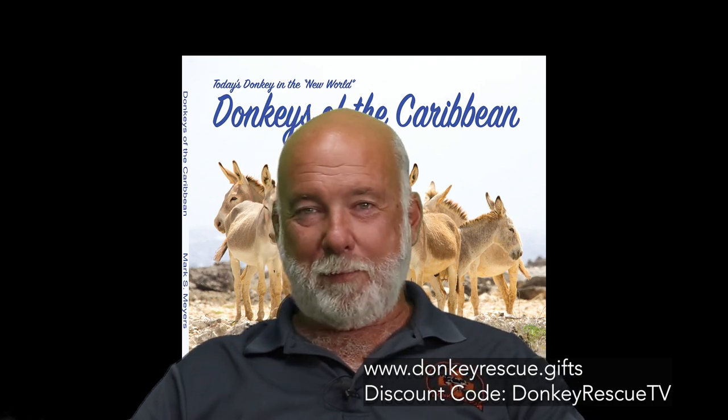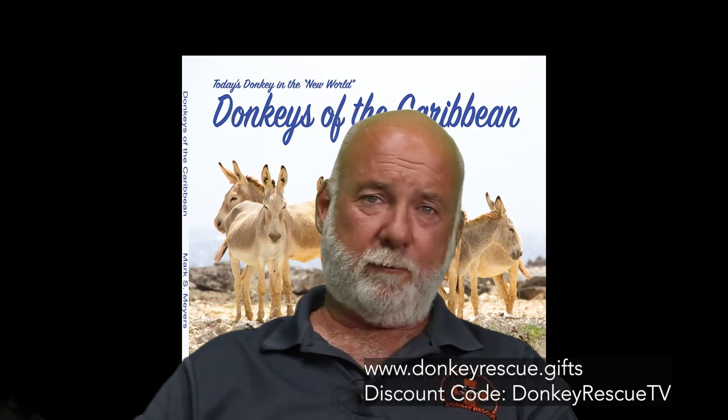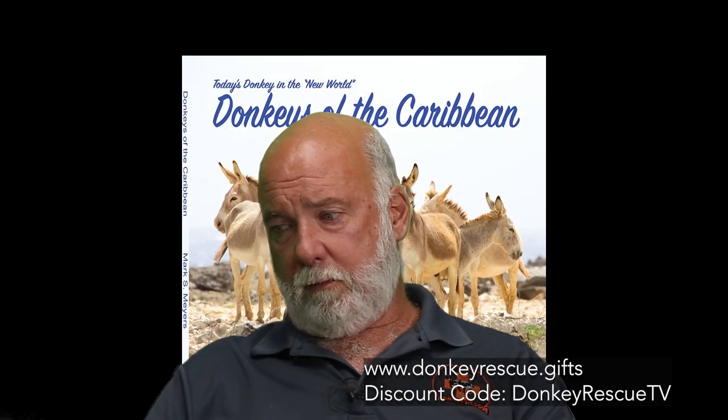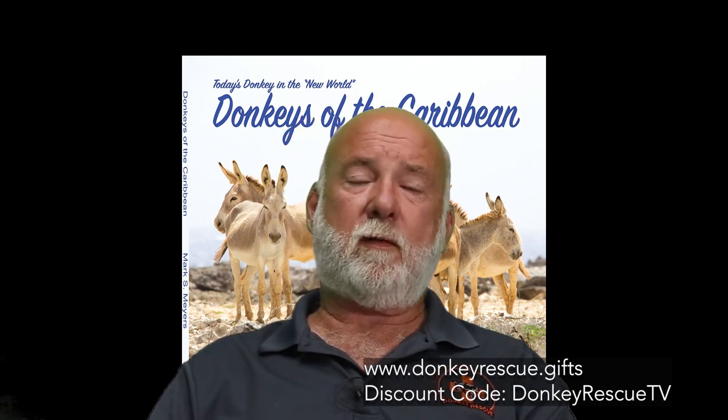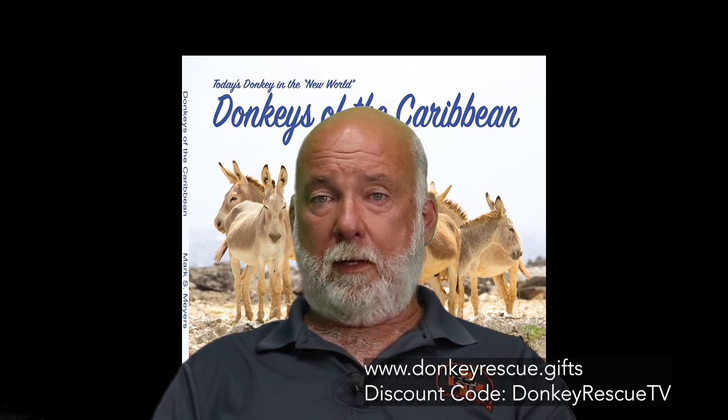Hey y'all. I want to remind you about our gift shop — donkeyrescue.gifts. All the proceeds benefit the donkeys. And we're having a special right now on my new series of books: Today's Donkey in the New World, Donkeys in the Caribbean, and America's Wild Boroughs. If you use the keyword donkeyrescueTV, you get 10% off. So head over there after the show and get yourself the books — everybody tells me they're pretty good. Y'all be good and we'll get you back to the show.